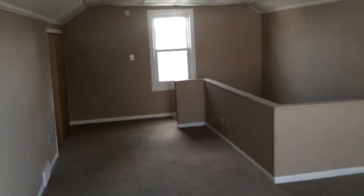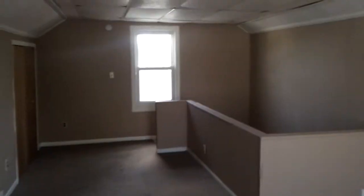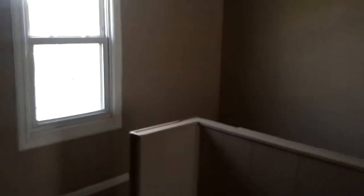Property is available for immediate move in. If you'd like to see this property, give us a call at 313-405-7368. Or as always, you can check out all of our available rental properties by going to MetroDetroitRentals.com.